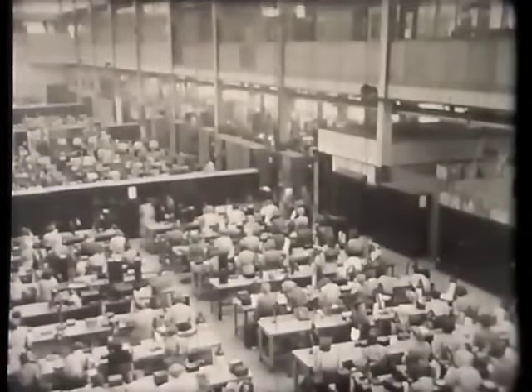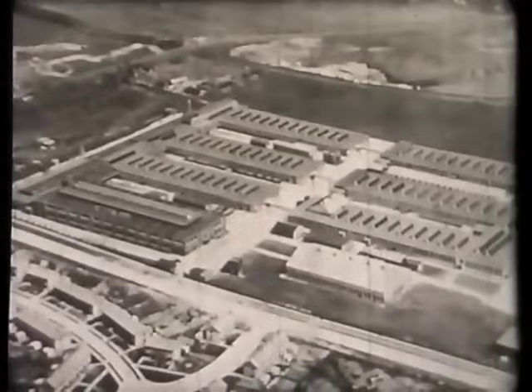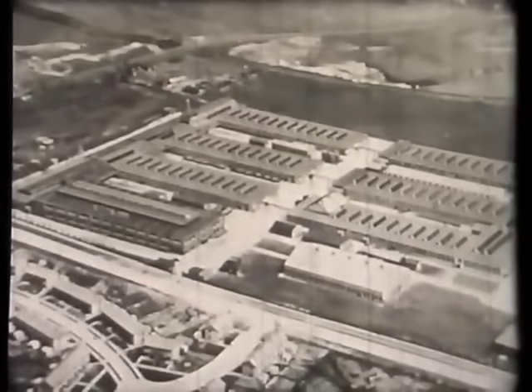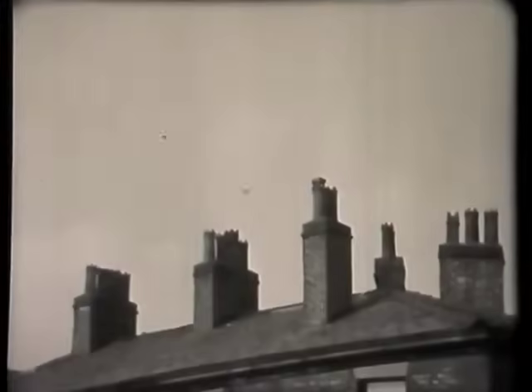As the war progressed, the demand for valves increased until by 1945 the number of employees had risen to nearly 3,000. With the return of television, the output of valves and cathode ray tubes increased rapidly.